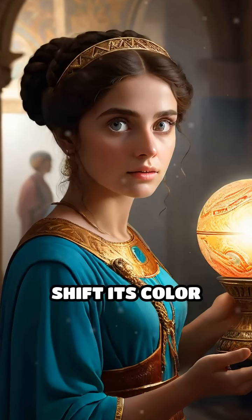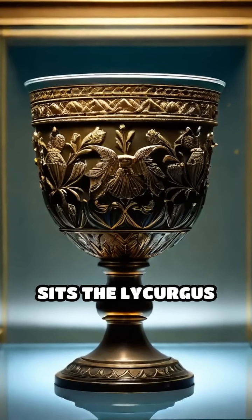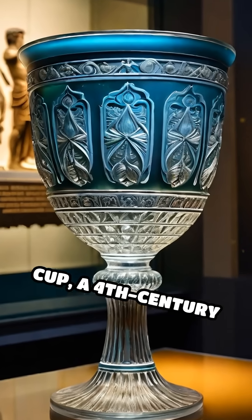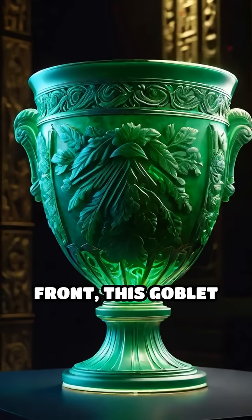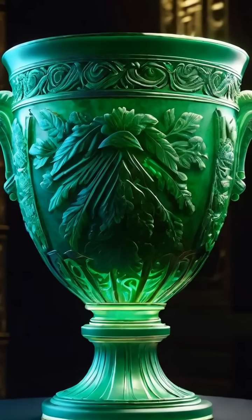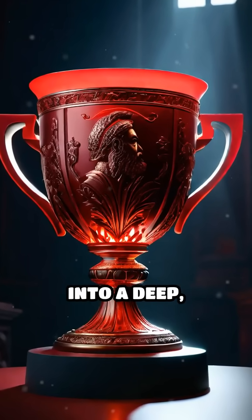What if an object could magically shift its color before your eyes? In the heart of the British Museum sits the Lycurgus Cup, a 4th century Roman treasure that does just that. When lit from the front, this goblet glows a serene jade green, but shine a light from behind and it transforms into a deep, mystical red.